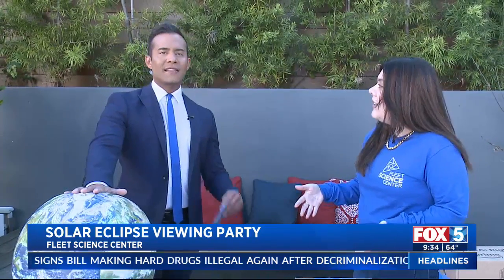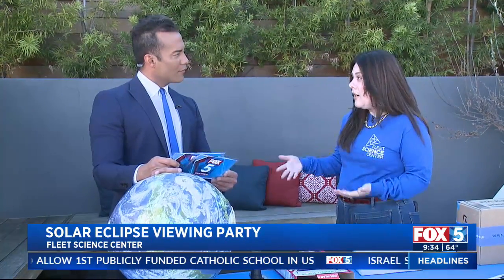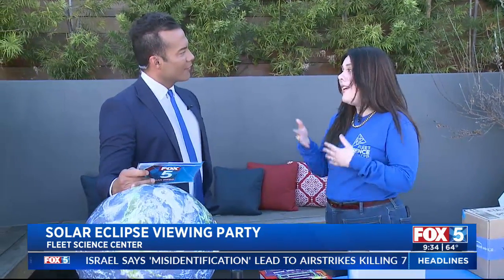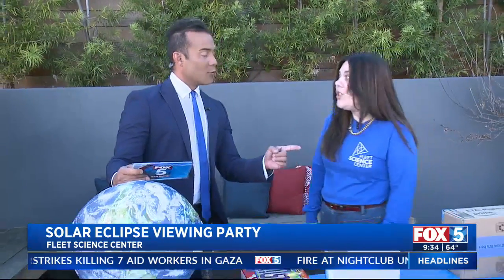Why is this so exciting? How is this maybe different than previous eclipses we've had in the past? So this one is a total solar eclipse. The one that we had in October was an annular solar eclipse. And they only happen about two to five times a year, not in the same place. Total solar eclipses happen only every 18 months. Wow, so we've got to get outside — but we have to do it safely.